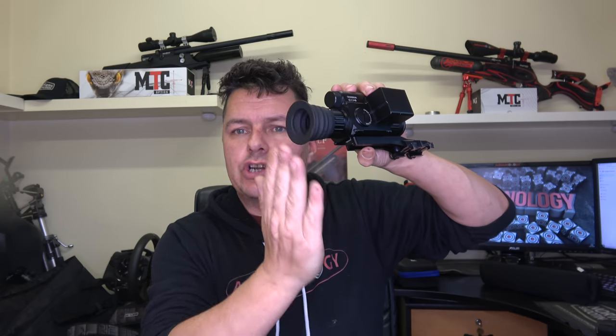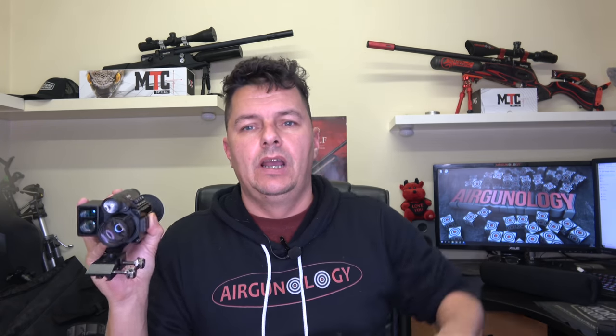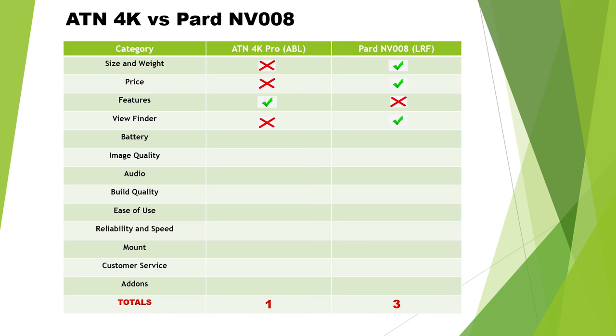Viewfinder: I find with the ATN that when you're looking through the optical side, it's very tunnel-vision — like looking through a cardboard tube — and you see a square rectangle LCD at the end. With the PARD's 800 by 600 LCD screen and its much closer eye relief, it fills your eye much better and is more like looking through a normal scope. You don't get that tunnel vision. So I'm giving the viewfinder to the PARD — though that is a subjective one.